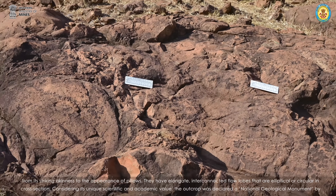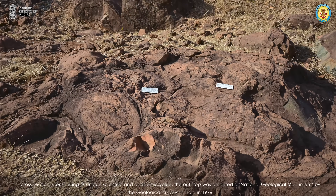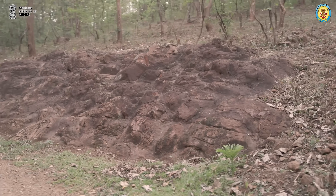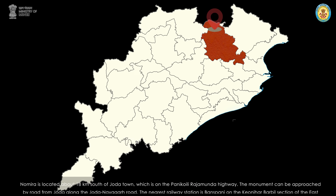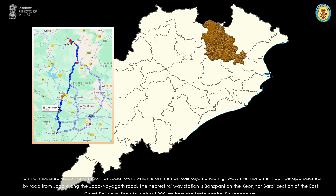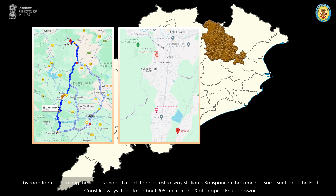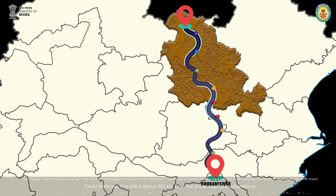Considering its unique scientific and academic value, the outcrop was declared a national geological monument by the Geological Survey of India in 1976. Nomura is located about 18 kilometers south of Jodha town, which is on the Panikoyli-Rajamunda Highway. The monument can be approached by road from Jodha along the Jodha-Nayagad road. The nearest railway station is Bonchpani on the Keonjhar-Barbil section of the East Coast Railways. The site is about 305 kilometers from the state capital Bhubaneswar.